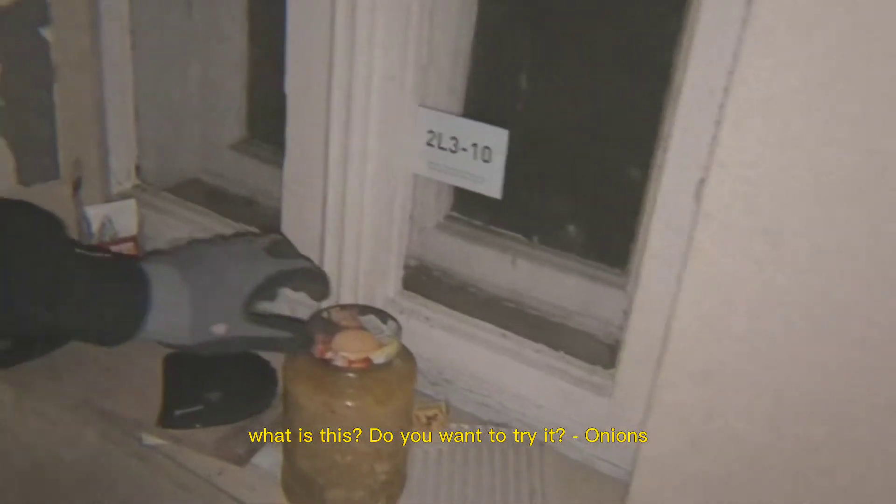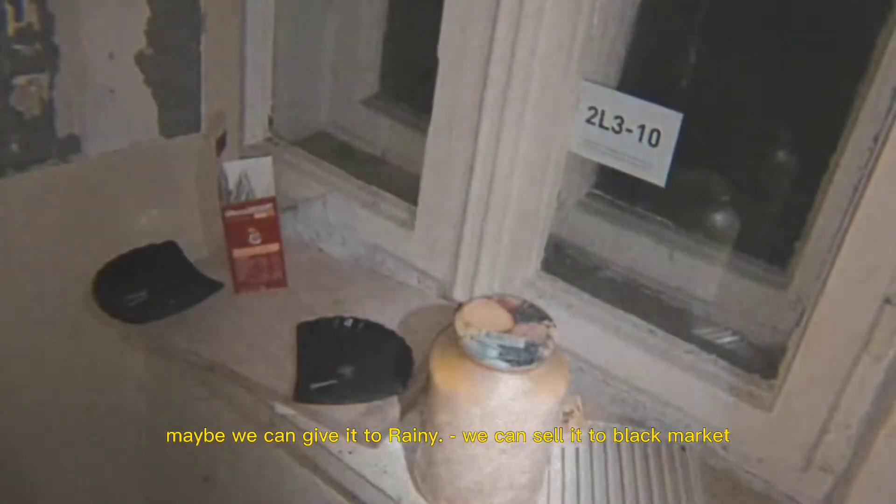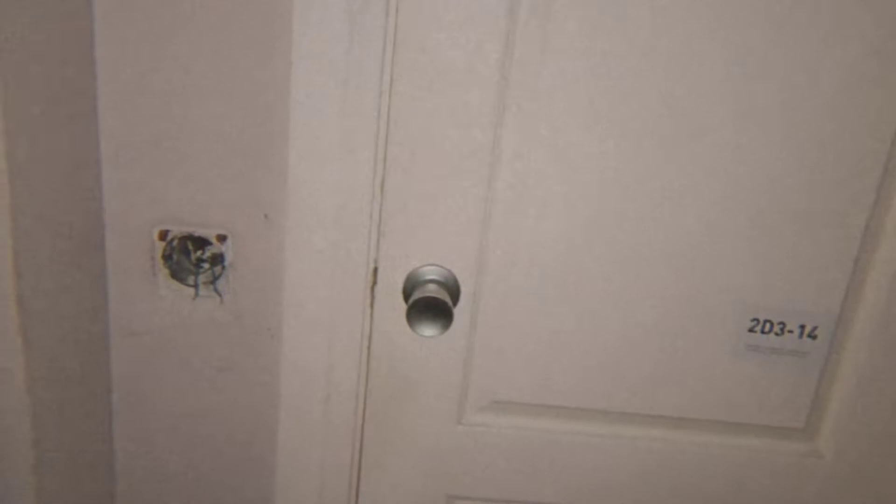What is this? Looks like dried onions. You want some pills? Just some vitamins — or drugs. In our country it's called MacGyver. Looks like this was a toilet — not anymore. I wonder what actually happened with this apartment. I think there was like some fire or something — it burned out.